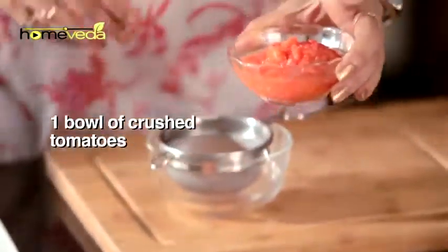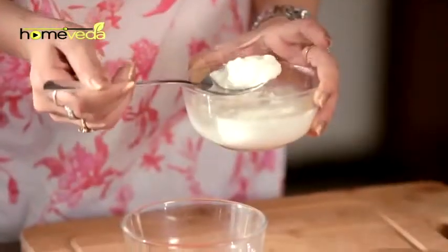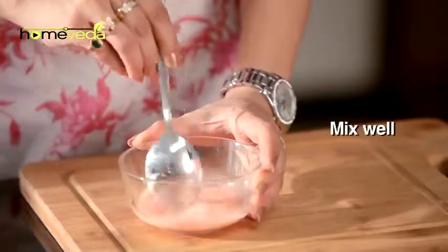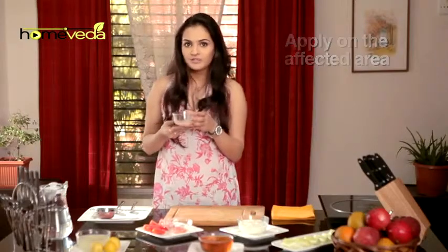Take a bowl of Crushed Tomatoes. Place it on a sieve and extract its juice. Add a little curd to it. Mix it well. Apply this on the affected area and wash it off after 15-20 minutes. Take care of yourself.